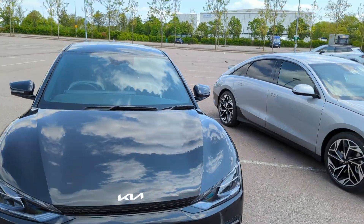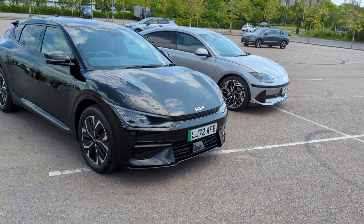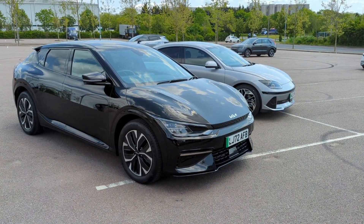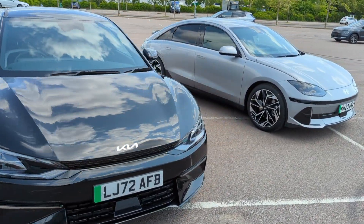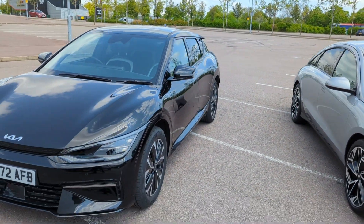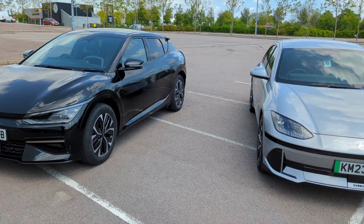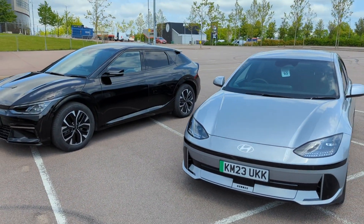Both cars are absolutely gorgeous in their own way. From the outside they look pretty similar in size, but the EV6 has got a bit of a bigger boot and a bigger boot opening. It's also not as sloped at the back, which does affect the rear headroom.